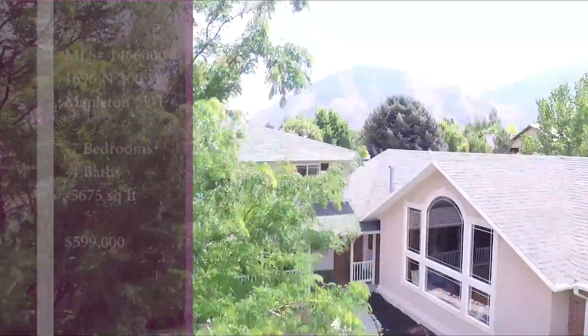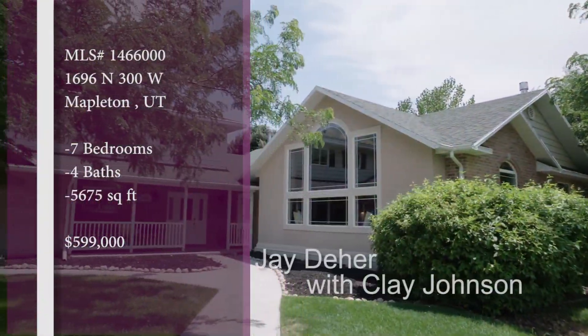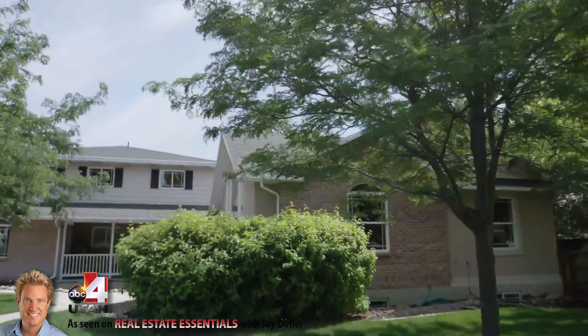For this one we're heading down to Mapleton, which is one of the crown jewels down in southern Utah County. Just right there south of Springville — it's beautiful, it's secluded, it's kind of the place to be when you're down in South Utah County.